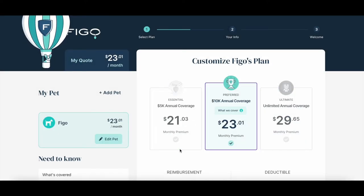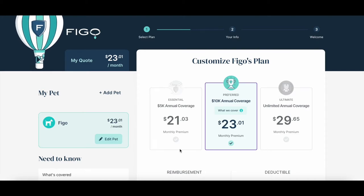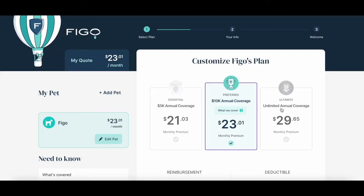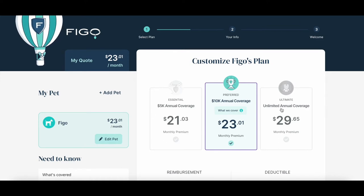They're pumping a quote out for us. This is the part I really wanted to show you because this is where FIGO really wins — you can customize your pet insurance quite nicely. Up here you'll see my quote: $23.01. What we have here is a $5,000 annual coverage, a $10,000, and an unlimited. This tells us they will stop paying beyond $5,000, $10,000, or unlimited. Ask yourself: am I going to spend more than $10,000 this year on my dog or cat? Things are getting more expensive — two serious emergency appointments could put you over $5,000, and fixing two ACLs will definitely put you over $5,000. I do like the $10,000 option.